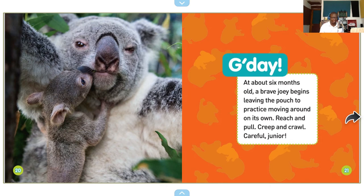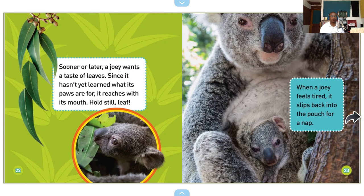Good day! At about six months old, a brave joey begins leaving the pouch to practice moving around on its own. Reach and pull, creep and crawl. Careful, junior! Sooner or later, a joey wants a taste of leaves. Since it hasn't yet learned what its paws are for, it reaches with its mouth. Hold still, leaf! When a joey feels tired, it slips back into the pouch for a nap.